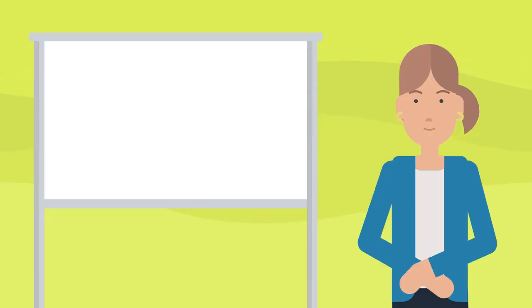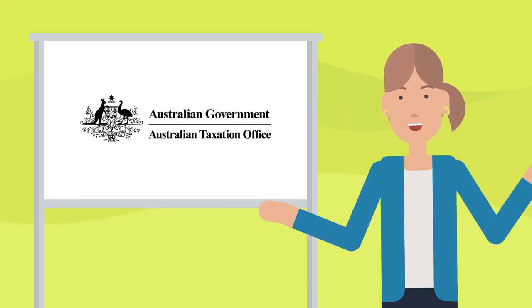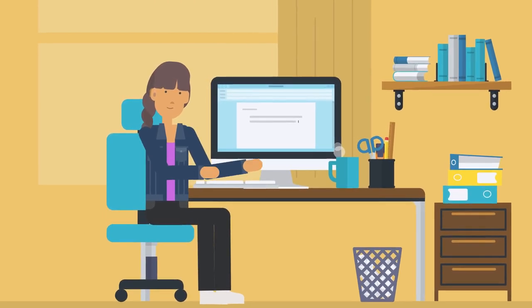The financial year ends at the end of June, and after this the ATO will want to know how much money you've earned to make sure you've paid enough tax. They do this by asking you to lodge a tax return.